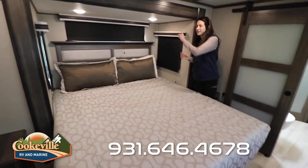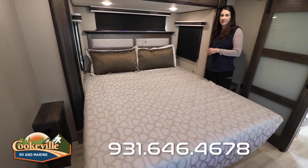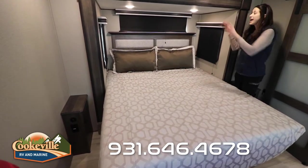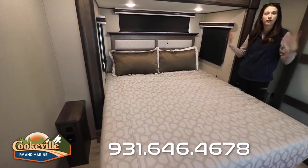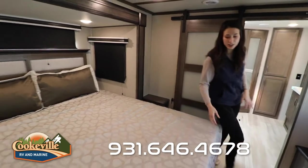In our master bedroom, there's a standard large bed. I love that they added the headboard on the side, and of course three windows in this slide — in this room alone you can see fully out to your outdoor entertainment space and behind your camper, so you have almost full 360-degree views.